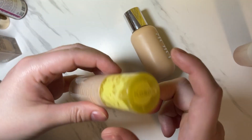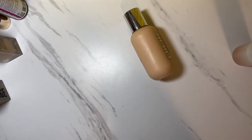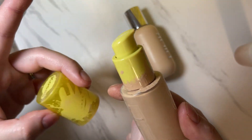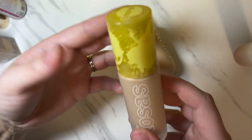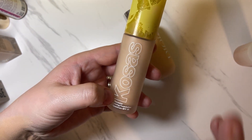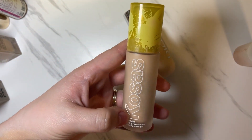The Kosas Revealer Skin Improving Foundation in Very Light Cool 120 — I really do like this. You do have to be careful with Kosas products because they don't have any preservatives so they can go bad quickly. This one had a little bit of an explosion in my collection — there was foundation everywhere. Kosas does lean towards the yellow side, so if you are more neutral you might want to look for a cooler-based one. But this one works pretty well for me.